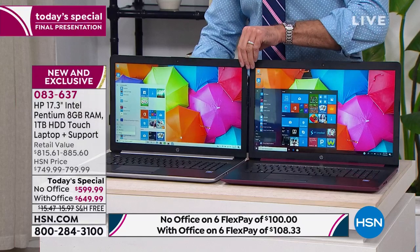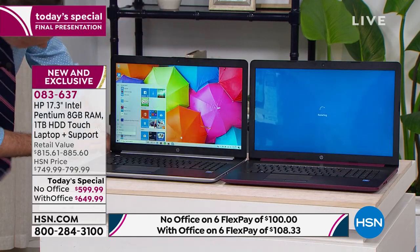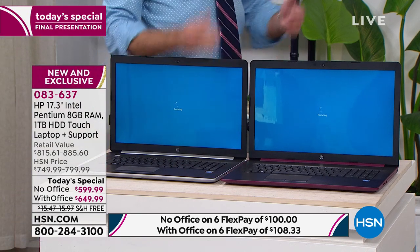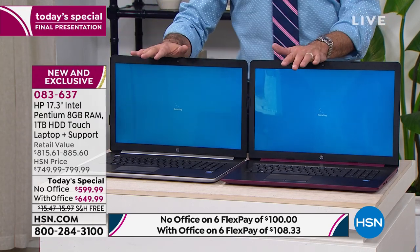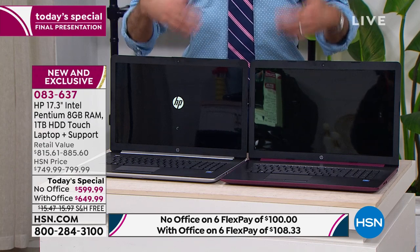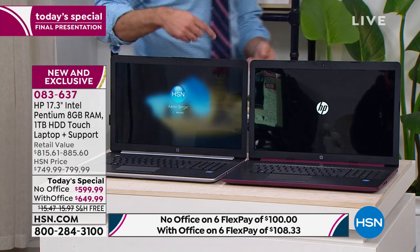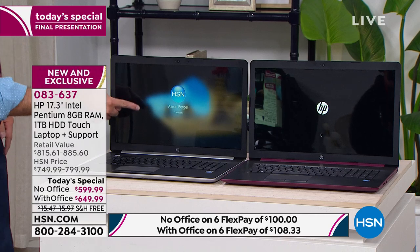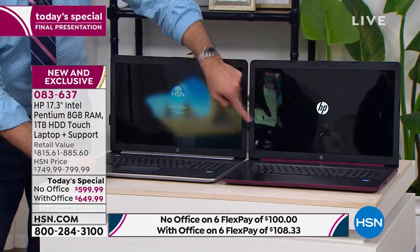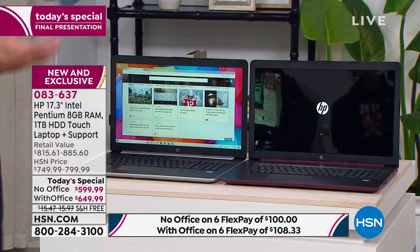Why restart the computers? Restarting is a difficult thing for a computer to do — it shuts down dozens of programs and turns back on dozens of little programs that make your computer work. Your new Gold computer is already getting really close to having the desktop up. Meanwhile, the Intel Pentium Silver is still basically in lock mode, still trying to get itself up and running.